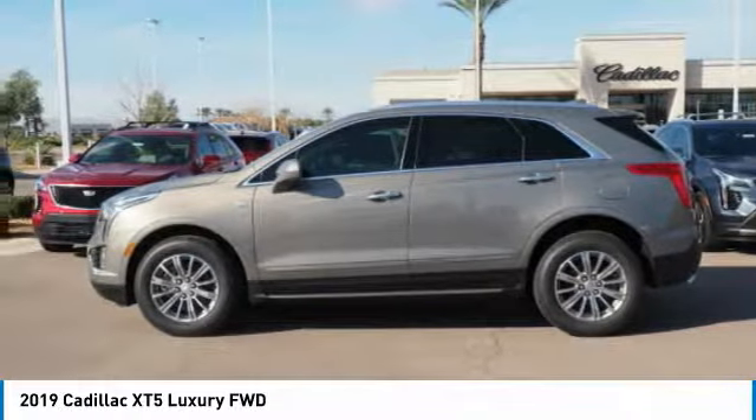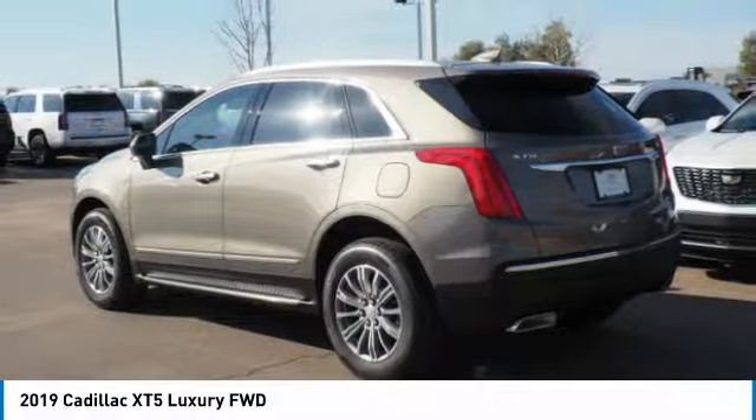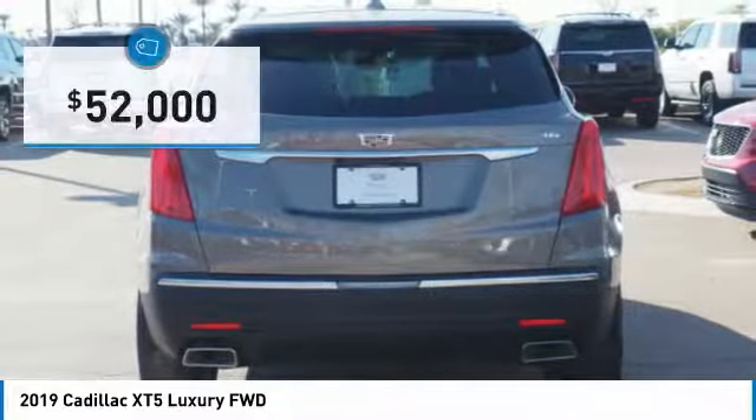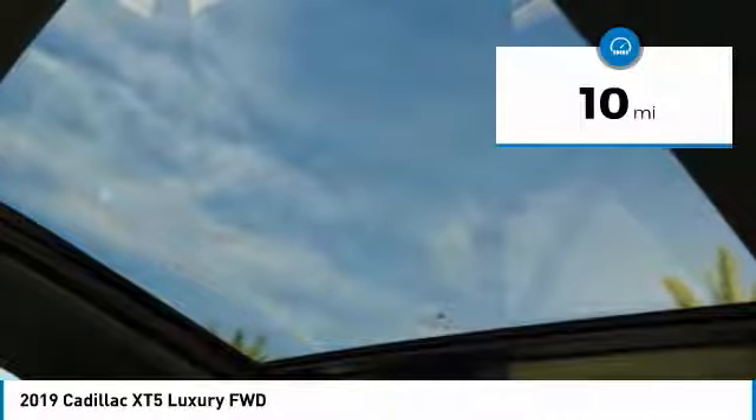Visually striking and intelligently designed, this crossover outsmarts any task with progressive technology and an accommodating interior, and is priced below $55,000. This vehicle has less than 100 miles.